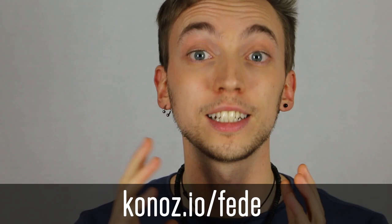And that's exactly what we are going to look at in the next videos. So if you don't want to miss it, subscribe to this channel right now and join me on Konos, where I'm exploring climate change, how to fix it, and a lot more stuff.